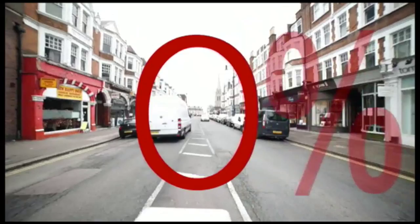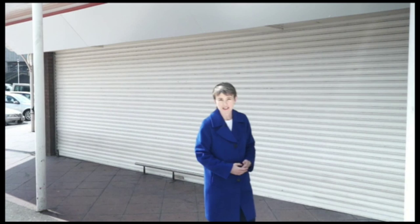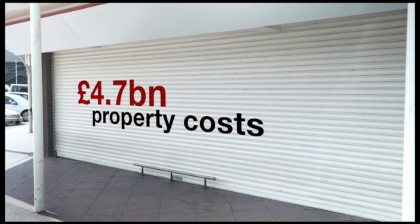Tesco is now paying the price for years of overexpansion. It's had to write off nearly £5 billion in property costs as its stores aren't worth what they were, plunging Tesco into the red.